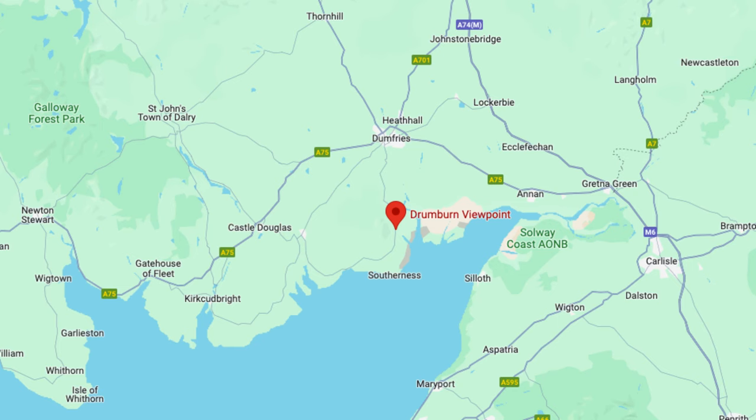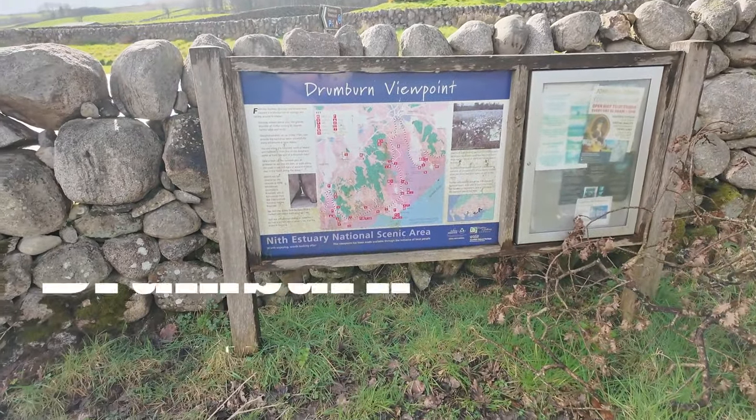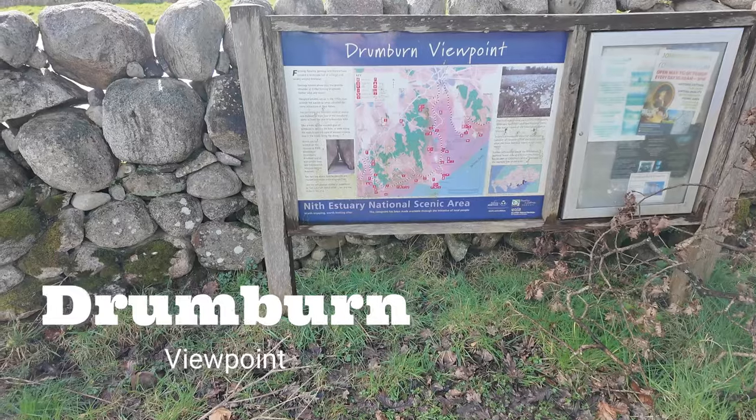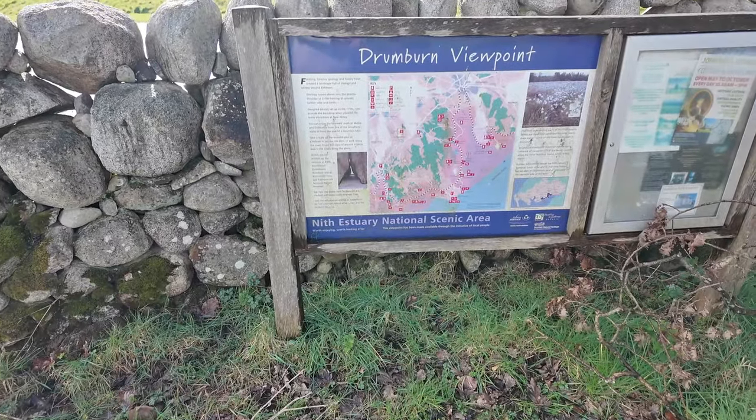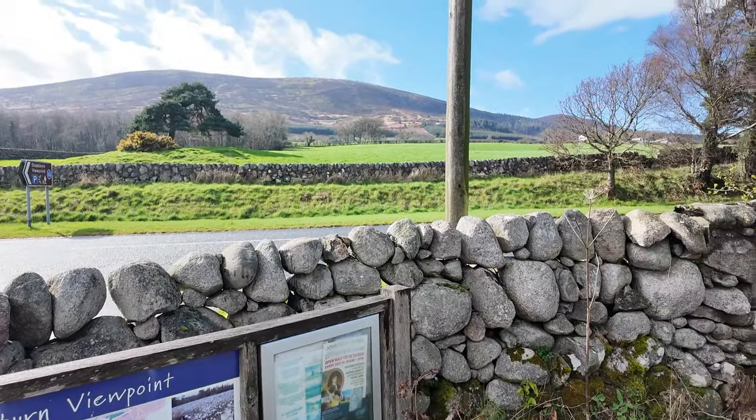We've found a really nice park-up for the evening. I'm going to try and put a map into the edit so you can see exactly where we are. We're at a place called Drumburn Viewpoint. I'll put the map on screen so you can see that, and show you what's around.